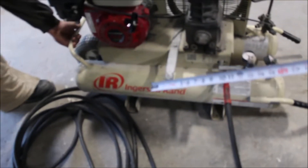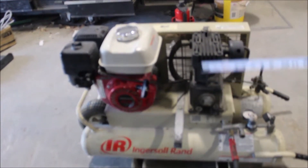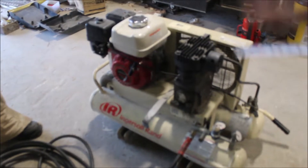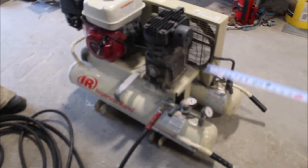Here we have an Ingersoll Ram. It's got your Honda 160 engine on it, it's dual-tanked, and it's got an automatic on it. When it gets up to a certain pressure, it kicks down.